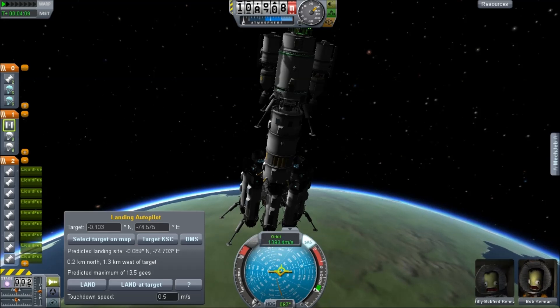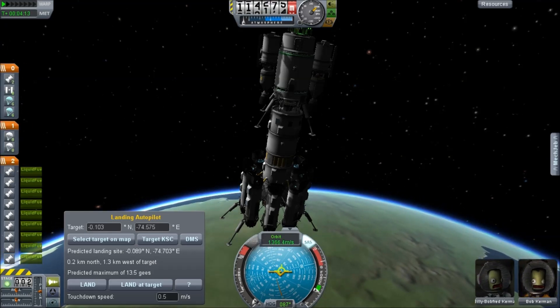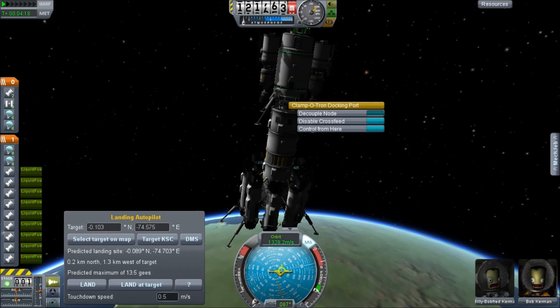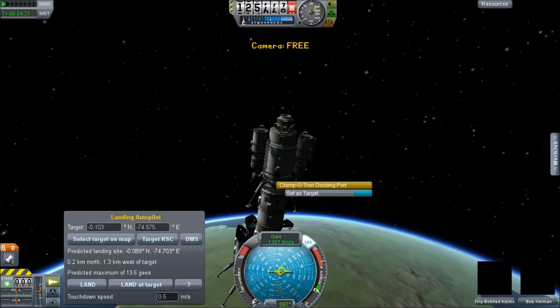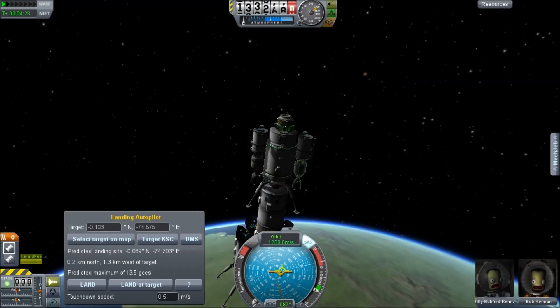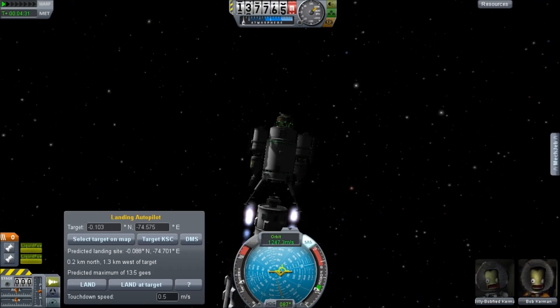From here, with this extra vertical velocity, we're going to try and go into a circular orbit. This is not the most efficient way to get into orbit by any means — in fact, this is terribly inefficient — but it means that the launch stage, the reusable stage, is going to come right back down on top of Kerbal Space Centre, and we'll be able to do our usual landing.